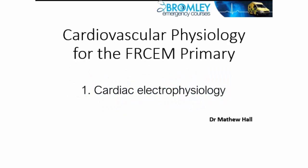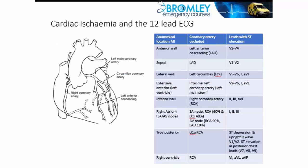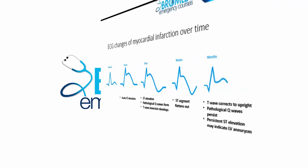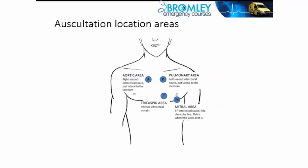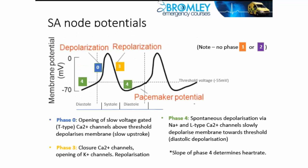In this, the first of three video tutorials on cardiovascular physiology for the FRCArch primary exam, I'm going to be covering cardiac electrophysiology. Cardiovascular physiology in general has a large entry in the RCArch basic sciences curriculum, so that the sinoatrial node assumes responsibility for normal cardiac rate and rhythm.